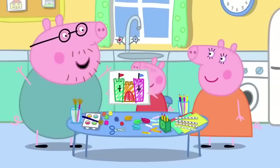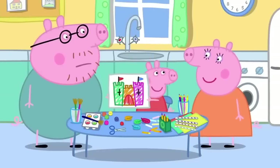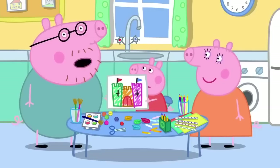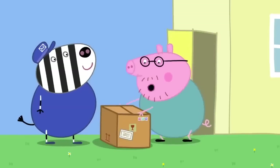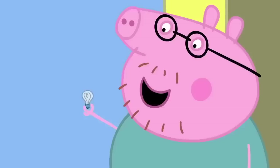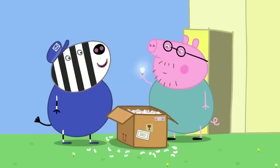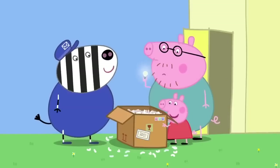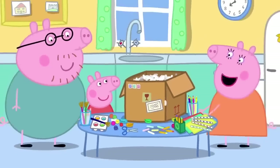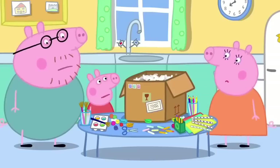Daddy Pig suggests using concrete for the big castle, but Mummy Pig says they just need a big enough cardboard box. They don't have one — until a delivery arrives for Daddy Pig. It's just a new light bulb, but the enormous box is perfect. Peppa stops the delivery person from taking it away. With the box secured, there is still much to do: stick things on, paint it, and add glitter.